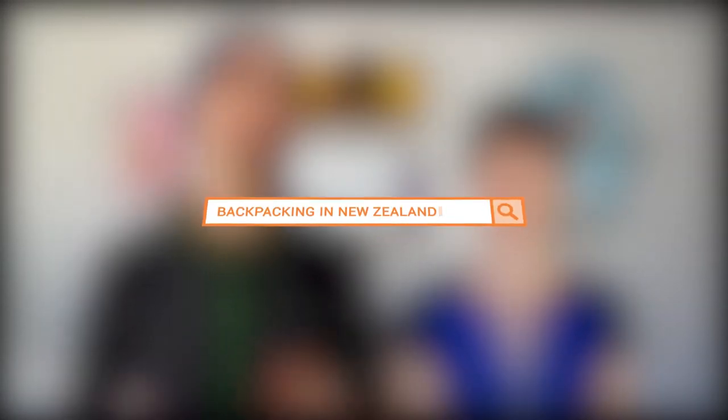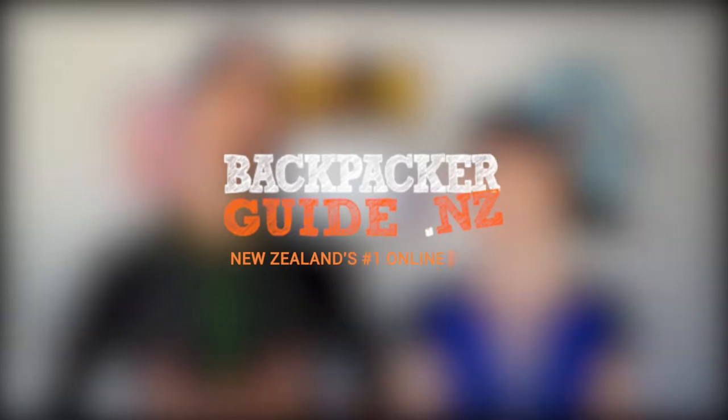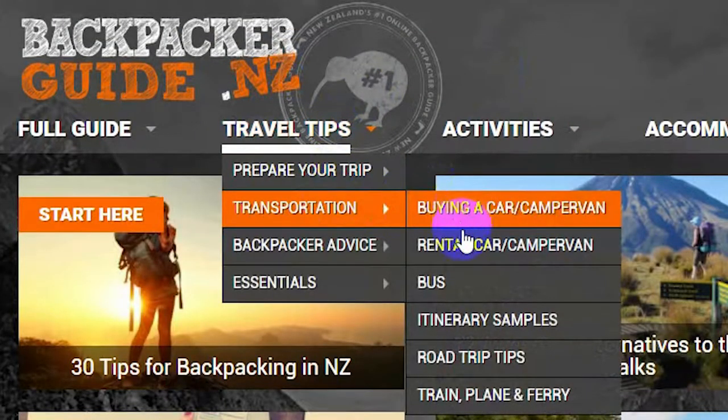To set the record straight, here's everything you need to know about Freedom Camping in New Zealand. What's up guys? We're Robin and Laura, the team behind BackpackerGuide.nz, helping you plan an epic trip to New Zealand. In today's video,